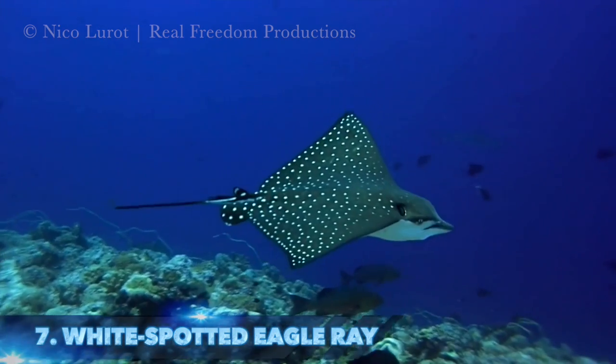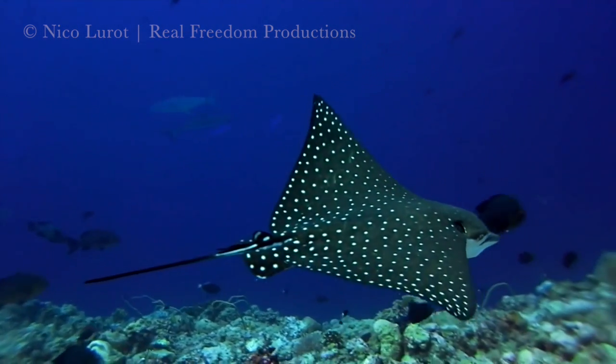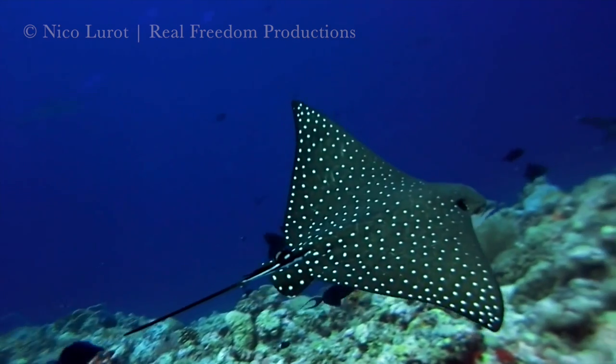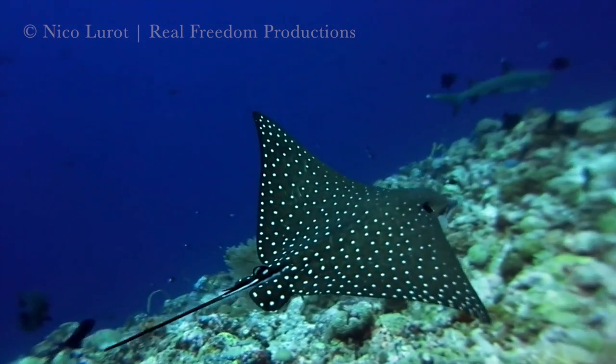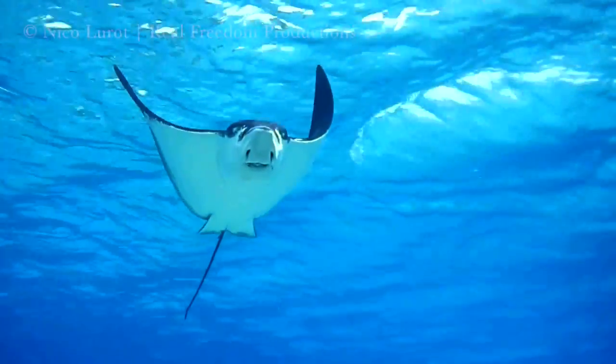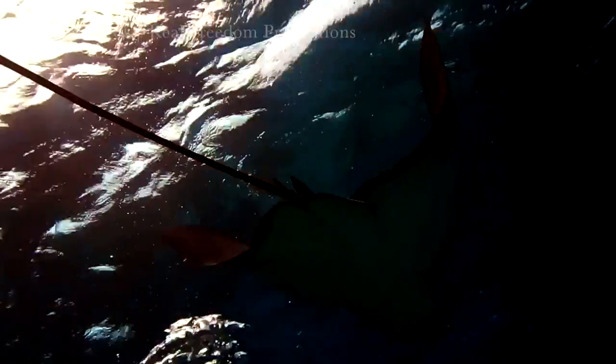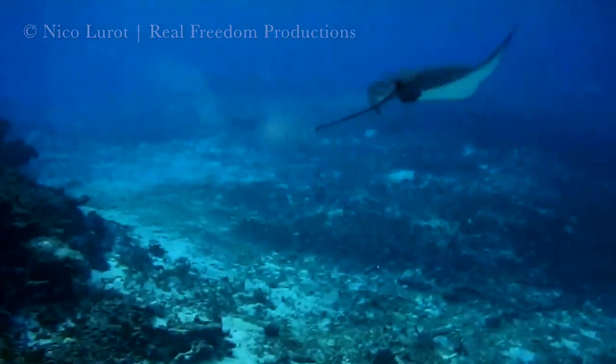Number 7 is the beautiful white spotted eagle ray, the first of two eagle ray species on this list. It can be easily identified by its dark dorsal covered in white spots or rings. The name comes from this ray's pointed, beak-like snout, and a little known fact — near the base of the ray's relatively long tail are several venomous barbed stingers.